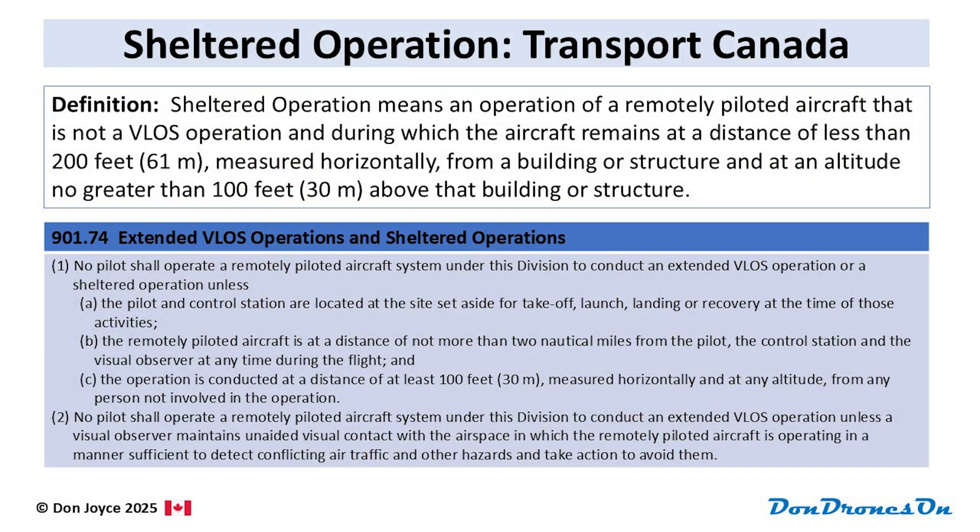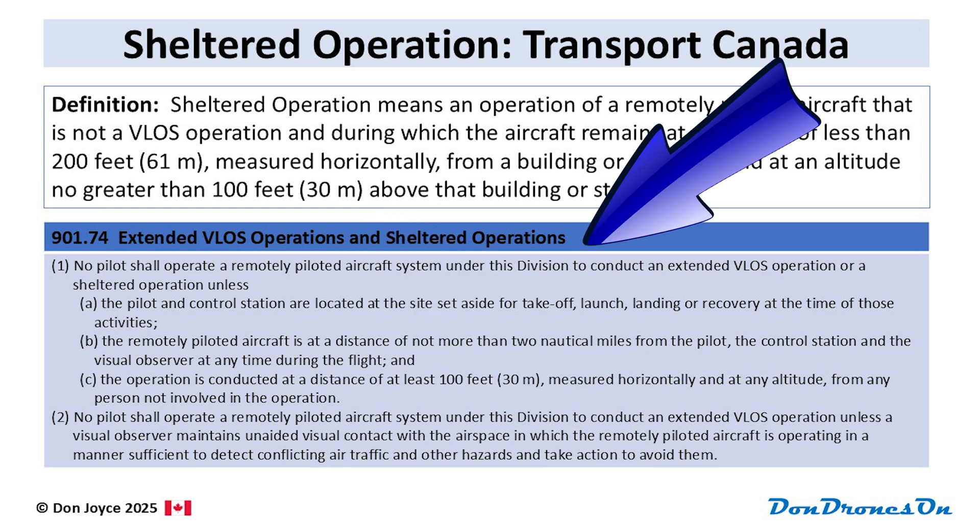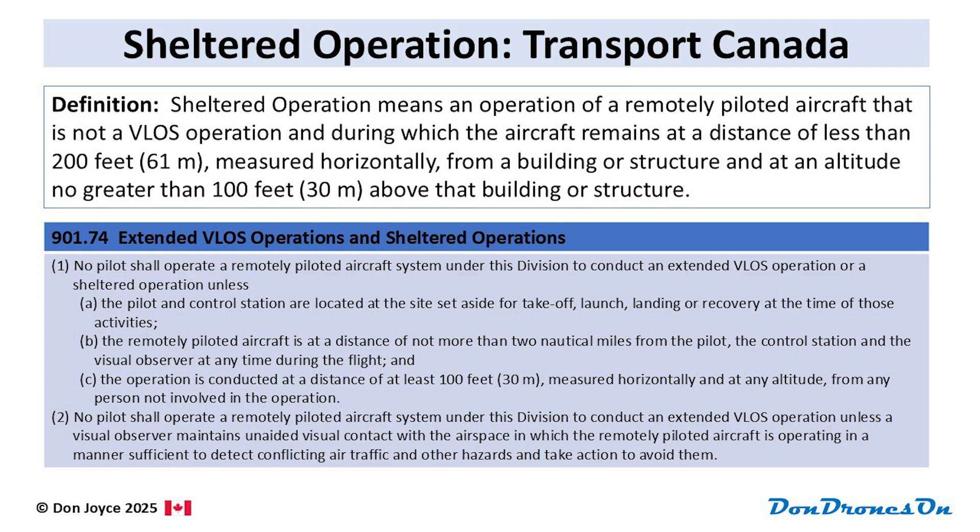This could be extremely useful for real estate shots, construction analysis, or ground surveys perhaps. The 2025 Canadian Aviation Regulations includes a definition for sheltered operations and a new rule, 901.74, both of which need to be seen together to fully understand how it works. Feel free to pause the video if you want to read the actual text, or just hang in there and I'll explain it more simply.